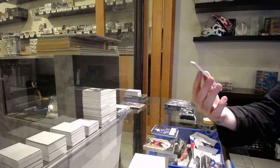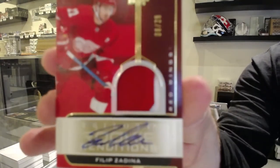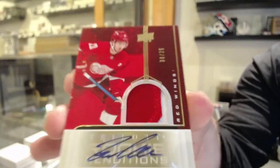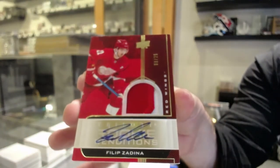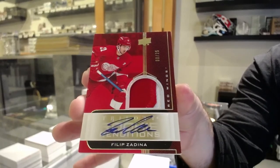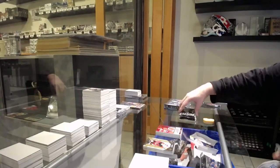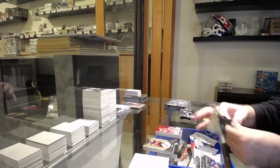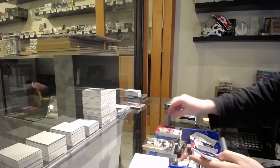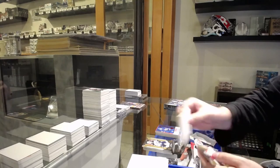Holy, we are crushing this break — number to 25, Renditions Patch Auto, Filip Zadina for the Red Wings. Damn, we are crushing this break. We've got a Rendition for the Ottawa Senators of Brandstrom. $7.99 for the Maple Leafs, Ilya Mikheyev.